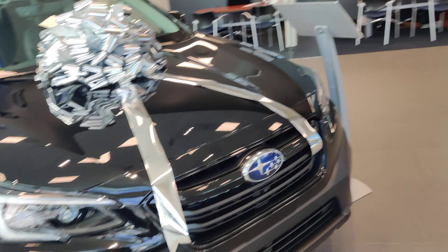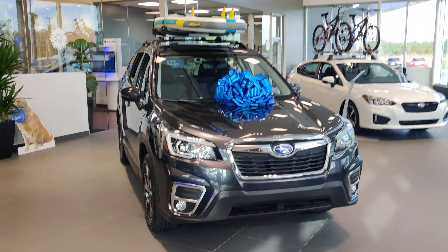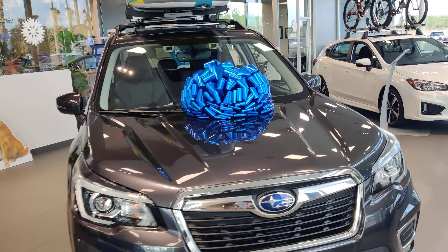So that's a quick walk around on the Outback. Let's take a look at the Forester, shall we? This one's got a paddleboard on it, and it's still got a bow on it — perfect for Christmas.